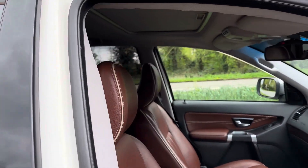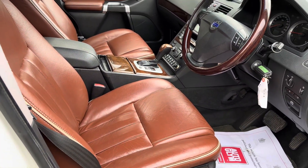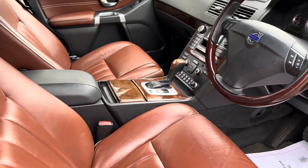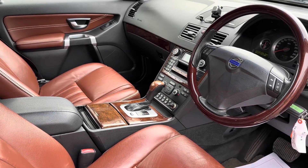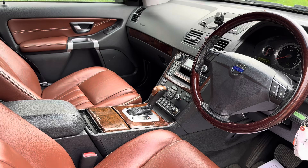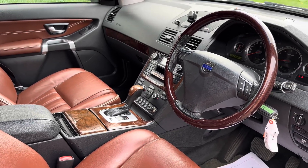It's got sunroof, air conditioning, electric seats both sides, rear air conditioning in the rear compartment, it's got BLISS, electric child seats, electric folding mirrors, climate control, and lots of extras really. It's an incredibly well equipped car.